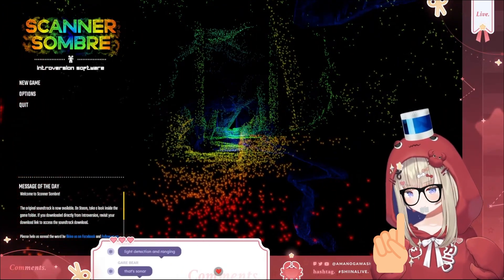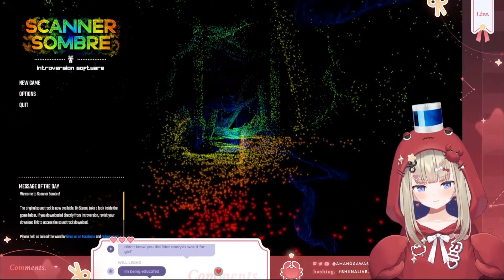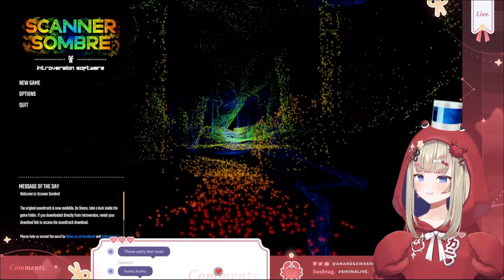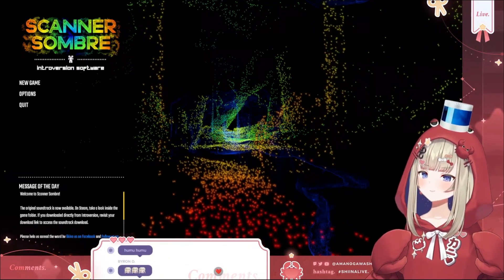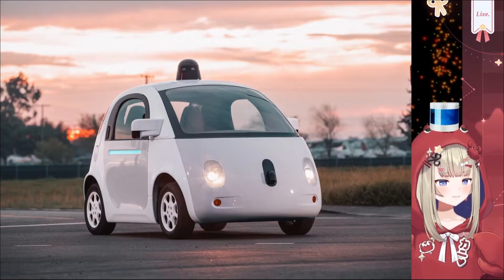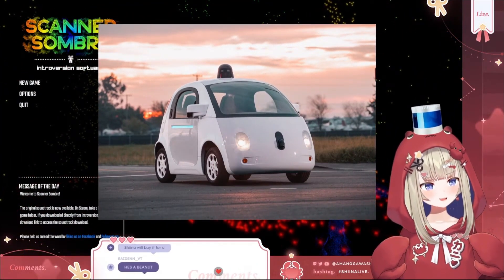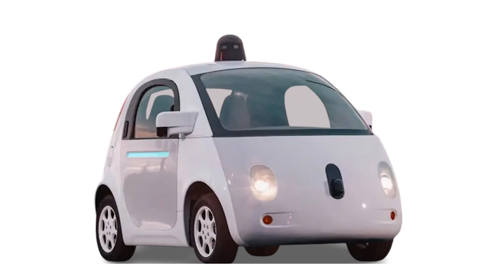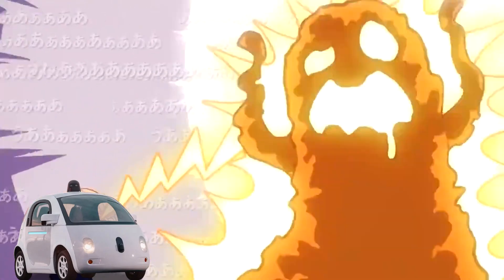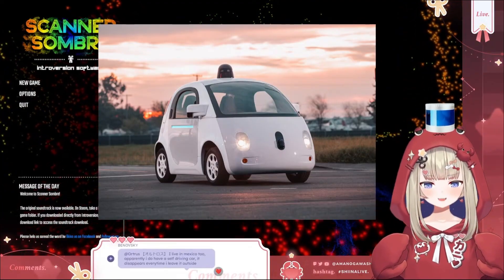They basically all do the same thing — they're a way that you can image your environment around you. The most famous example is self-driving cars. Let me find one from Google — they're kind of cute. The schnoz and the top are LiDAR sensors; they shoot light to image the environment so the car can tell where other cars are, where buildings are, where the road is.